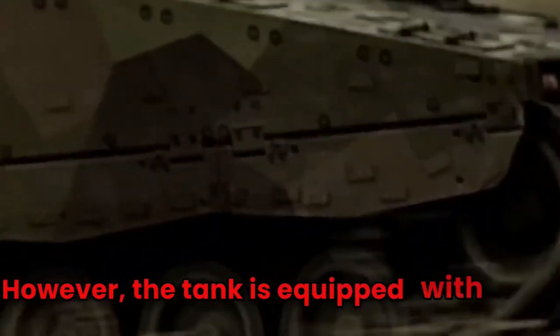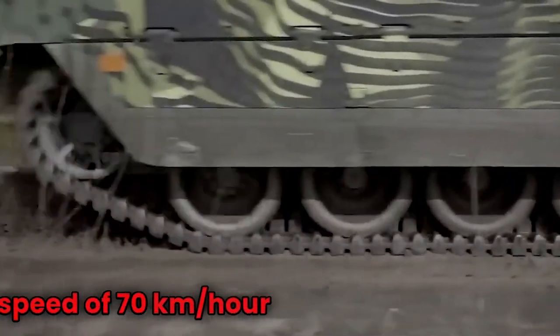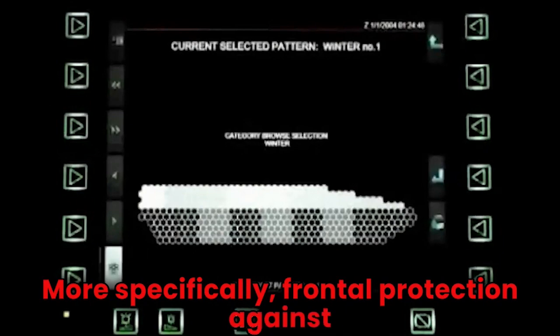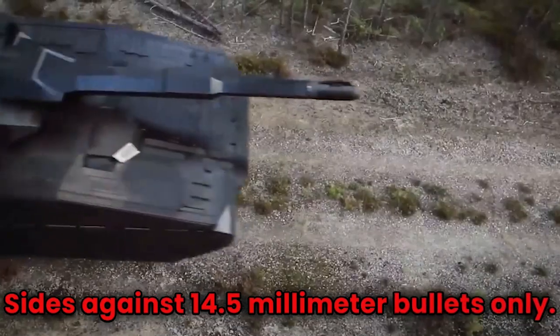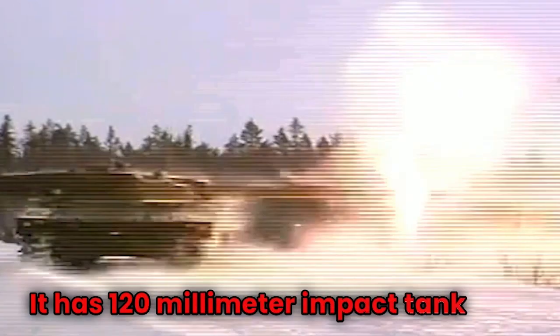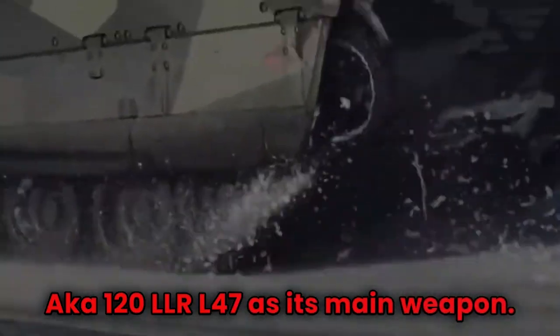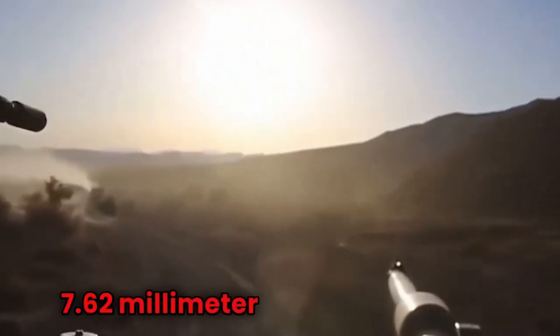However, the tank is equipped with light armor, which makes it fast and mobile, reaching a speed of 70 kilometers per hour or 43.5 miles per hour. Due to the light armor, it is quite weak in terms of taking on damage — more specifically, frontal protection against 30-millimeter autocannons and sides against 14.5-millimeter bullets only. Its main weapon is the 120-millimeter impact tank gun, the 120 LLR L47, and its secondary weapon is one coaxial 7.62-millimeter MG machine gun.